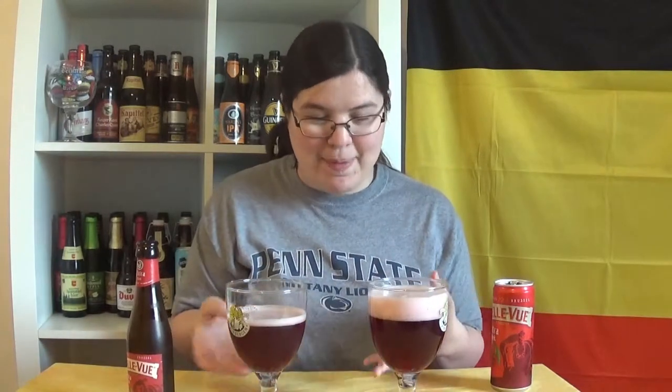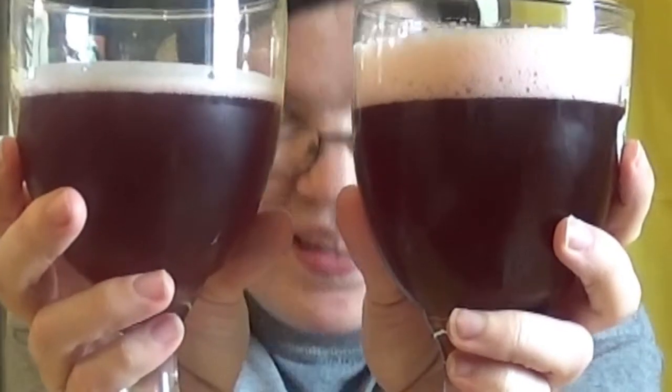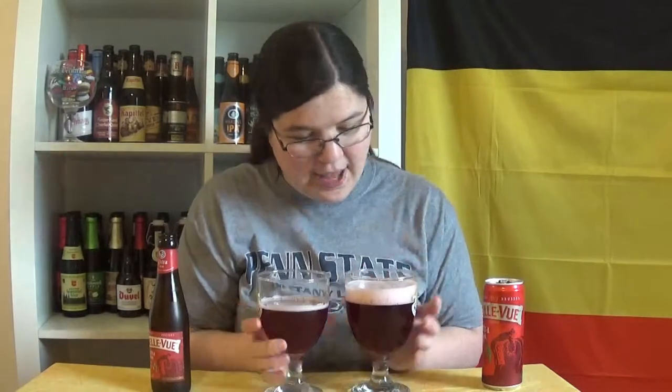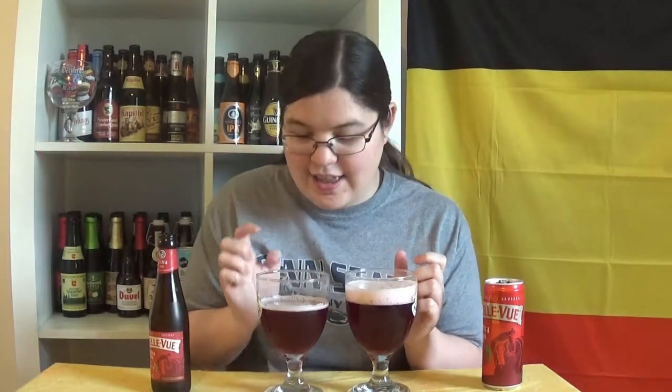Just off the bat, opening this, I got a bigger whiff than when I opened the bottle. The can pours a lot better than the bottle right off the start. Color-wise, they look exactly the same — I don't see a difference. I feel the head on this is slightly lighter than the head on the other one, but that could also be because there's more foam.